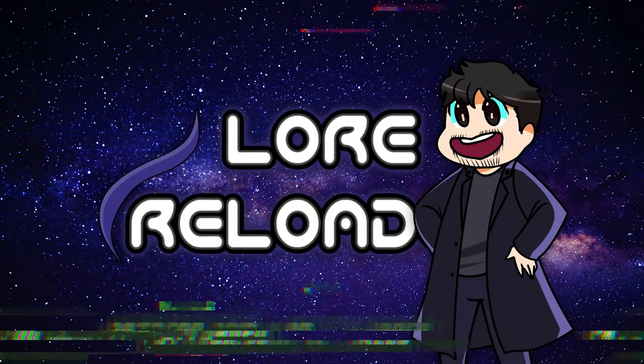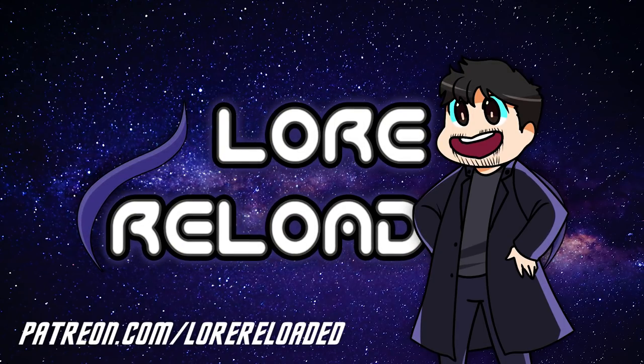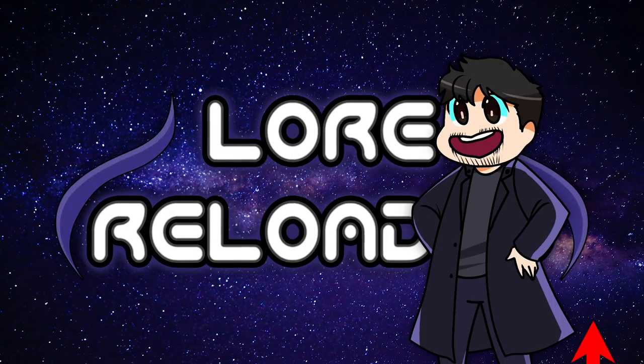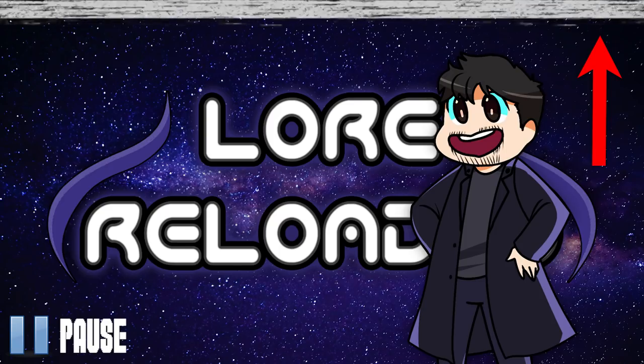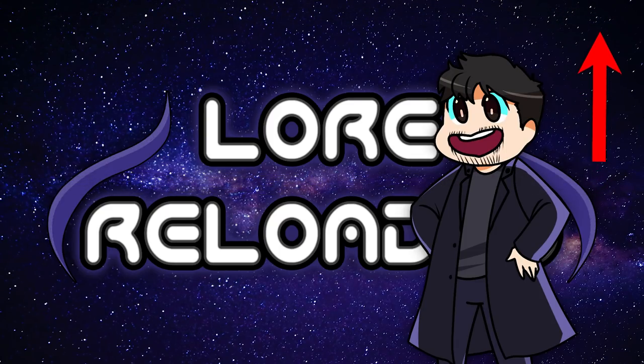What's up Lore Masters! This is the second part of a three-part series. For the rest of this video to make any sense, please click on the top right hand corner right about now to see the very first video. Trust me, you're going to want to be doing that. Don't worry, I'll wait. Okay, with that out of the way, let's just get into it.